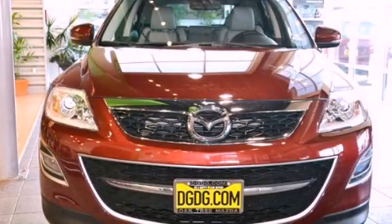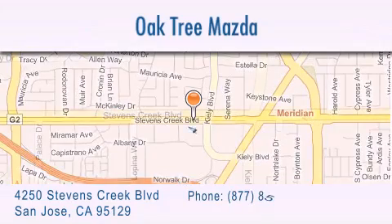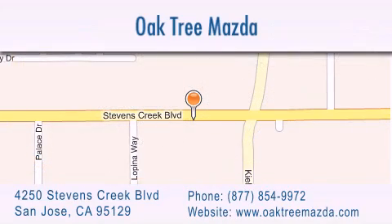Call and arrange your test drive today. Oak Tree Mazda is located at 4250 Stevens Creek Boulevard in San Jose. Our goal is to exceed all of your expectations to ensure that you'll return for future visits.